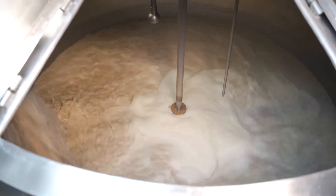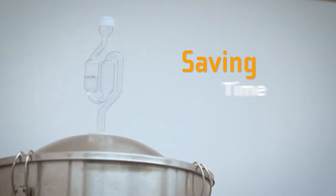With Sonovue, brewers can monitor the process in real time, saving time, money, and most preciously, beer.